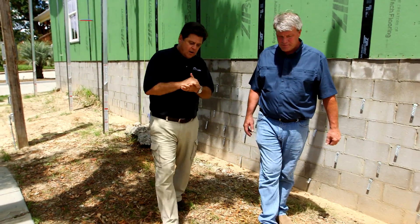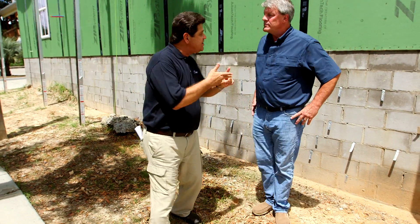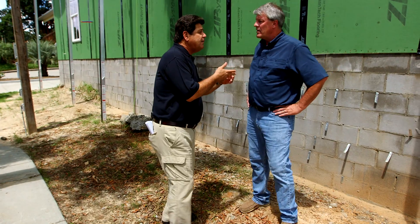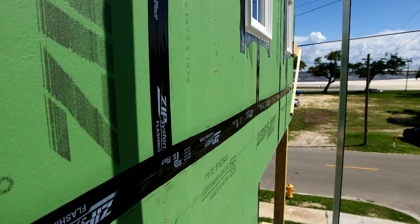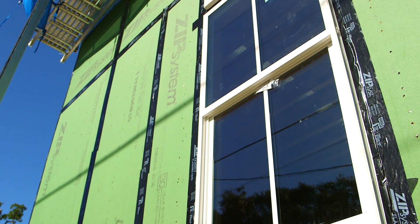I'm here with John Price of Sapphire Homes. John, you're using Zip System roof sheathing and tape to create a sealed roof deck. Many of the building codes are changing to where they require more stringent practices to make a more resilient home. So why have you chosen the Zip System roof sheathing and tape for this sealed roof deck?